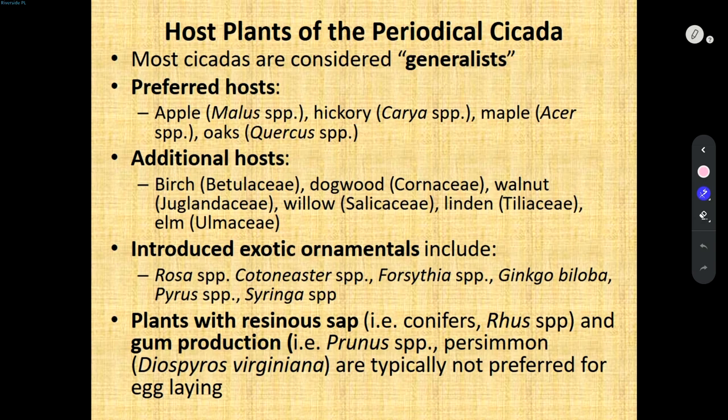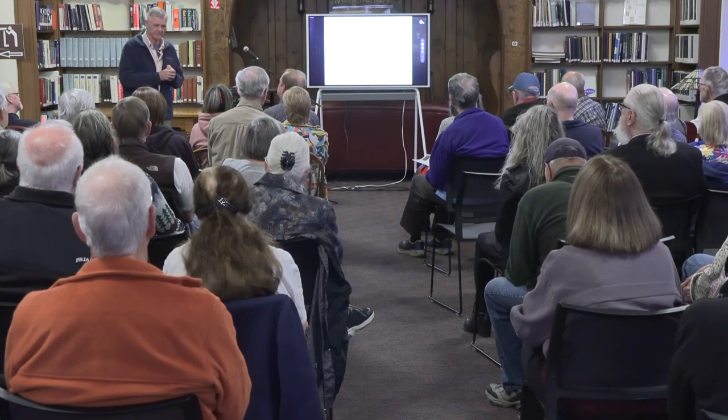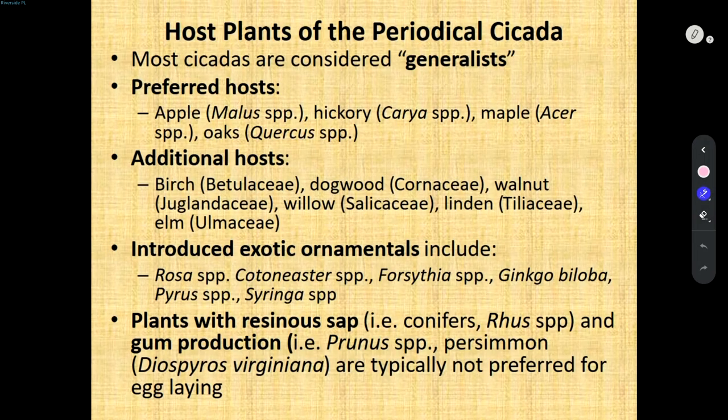The other big question I get is what plants are going to be affected. Entomologically, we consider cicadas generalists — wide host range. We have other insects that are very picky and only eat one or two things. Preferred hosts are apple, hickory, maple, and oaks. If those aren't around, they'll look at birch, dogwood, walnut, willow, lindens, and elms. As you can see, they're not real picky.